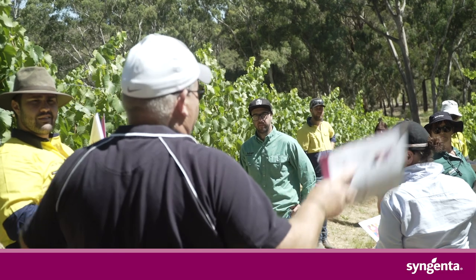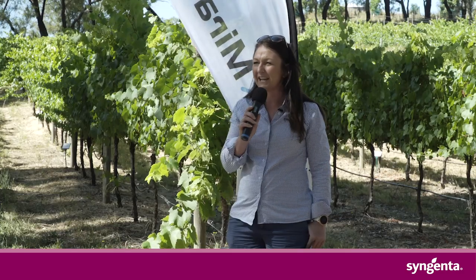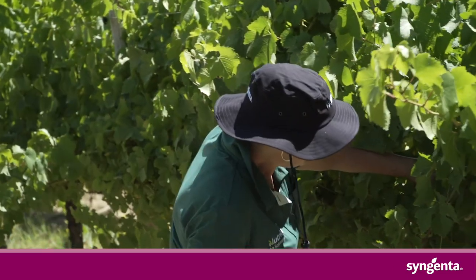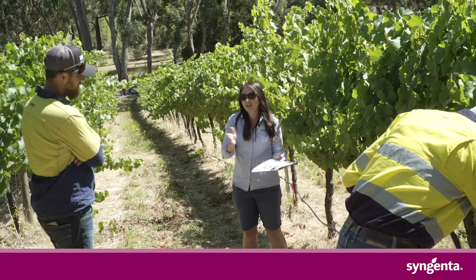You would have seen this site in the past used for the launch of our unique SDHI fungicide Moravis. Today it's quite a unique demonstration site and we're going to show you pipeline products two to three years out from registration.